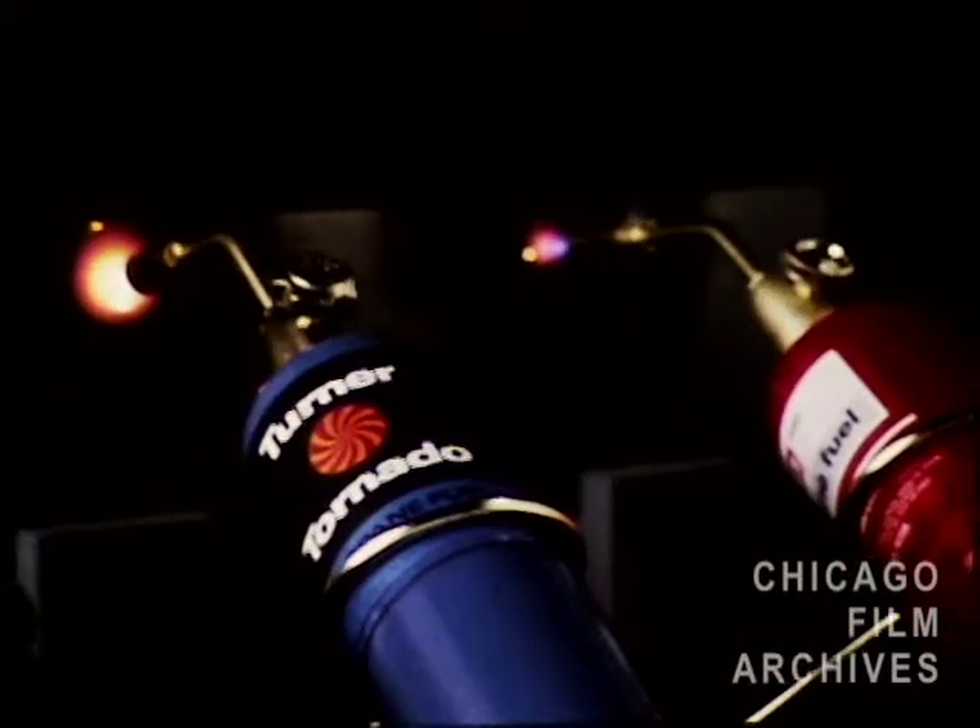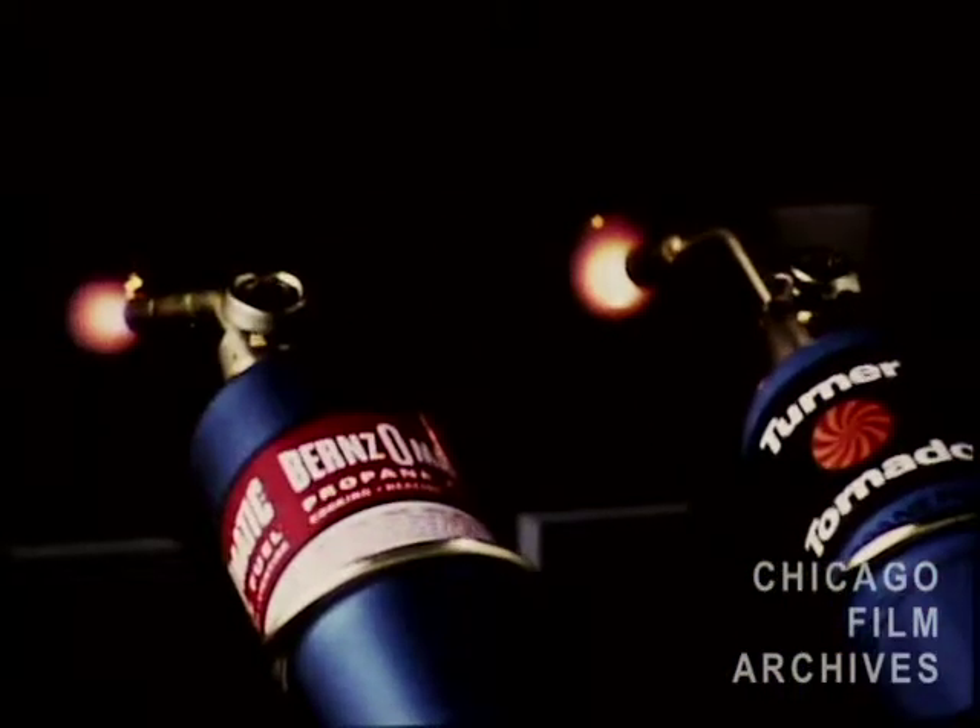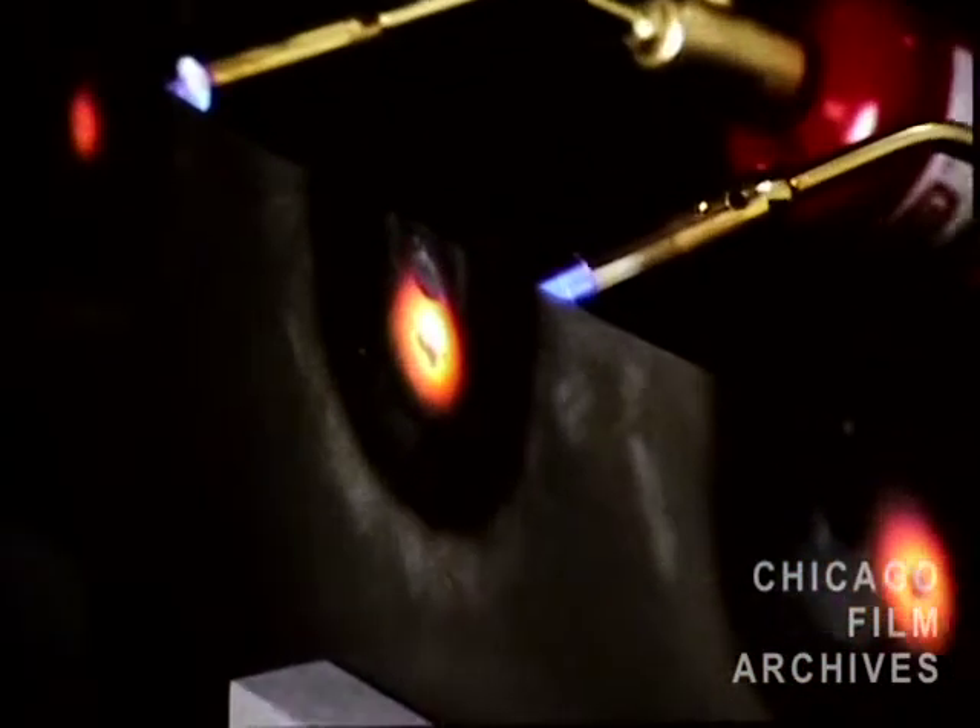The Turner torch was put through thousands of test procedures. The most interesting was the competitive side-by-side laboratory test against other brands, with the objective: make it hot, hotter, hottest. Make it the fastest, hottest torch in the world.